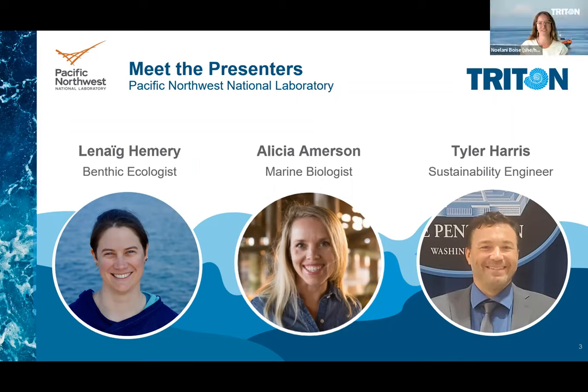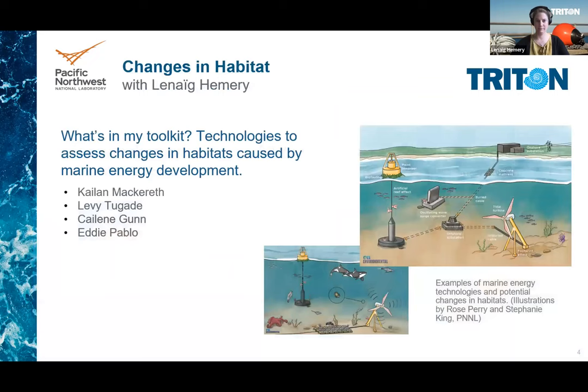Thanks so much for each of you telling us about yourselves. We're excited to learn about your research and a special thanks to Kayleen for filling in. Now we'll move on to Leneig's talk on changes in habitat. As the subtitle of my presentation indicates, today I will talk about monitoring technologies for surveying potential changes in benthic and pelagic habitats resulting from the development of marine energy. But before I get started, I would like to acknowledge my PNNL colleagues who have helped with this work.